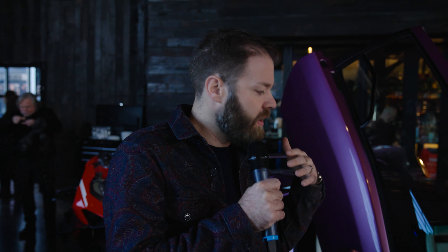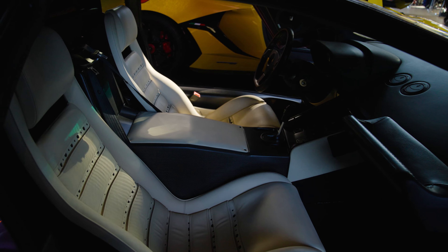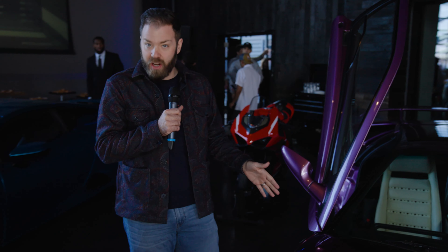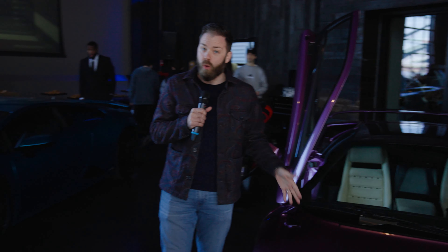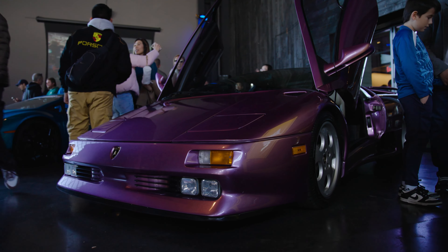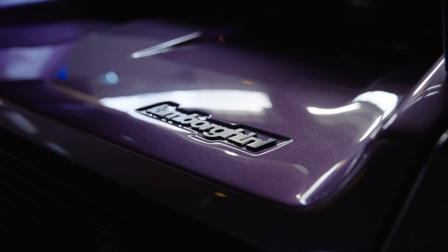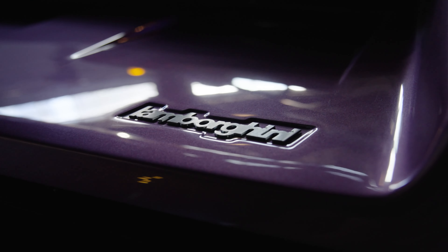More horsepower, better suspension, different body — it's a very, very special car. This particular car is in the iconic Purple 30; that's actually the name of the color, a color made just for this car. Every one of these cars is numbered. This is car number 28, one of the 25 USA cars. They are just so raw, so visceral, so exciting. The engine is just pure theater.